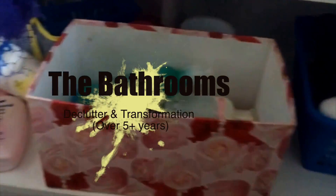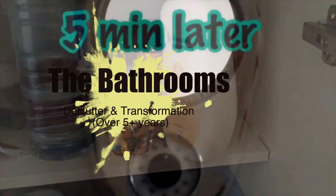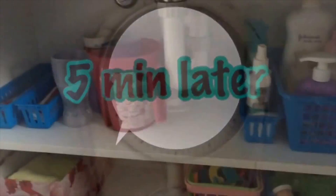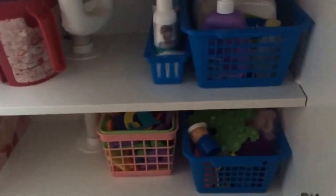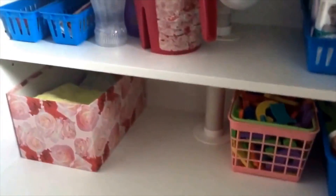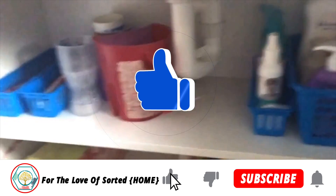Welcome to For the Love of Sorted. If you are new here, my name is Mel. I create content around my journey to get organised in my home, heart, body and soul. Today's video, as I said, is focusing on the decluttering, cleaning and organising of the bathrooms in my house. But we're starting by looking back to the beginning, to some of the first videos that I uploaded on my channel.